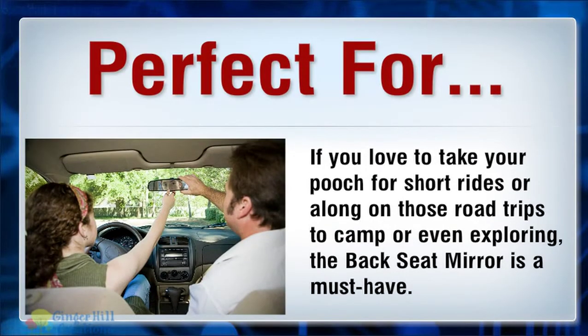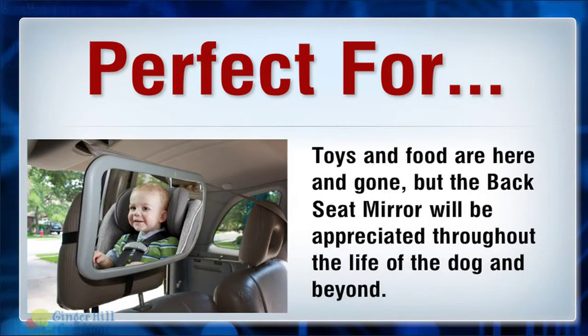Perfect for if you love to take your pooch for short rides or along on those road trips to camp or even exploring, the backseat mirror is a must have. Toys and food are here and gone, but the backseat mirror will be appreciated throughout the life of the dog and beyond.